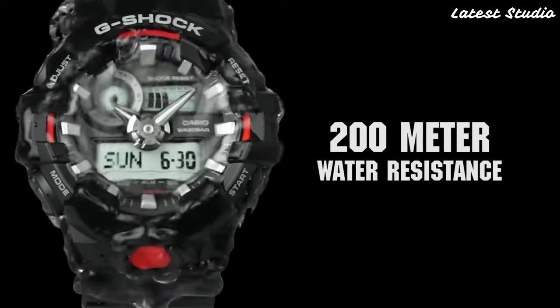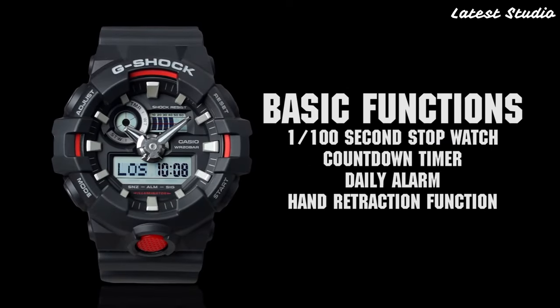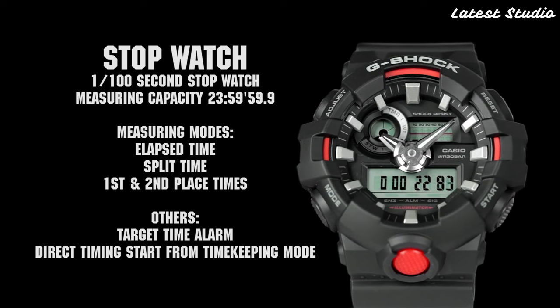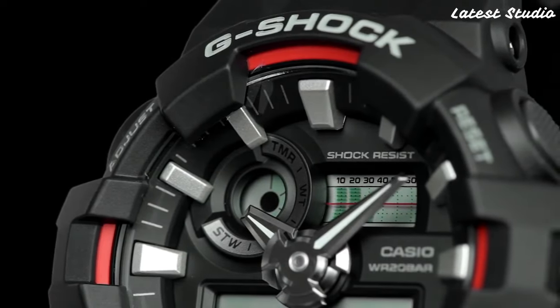With a thickness of 16.7mm and a standard band size for men, the GA700 combines comfort with ruggedness. It is water-resistant, allowing you to confidently face the challenges of various environments. Powered by a replaceable battery, the GA700 ensures convenience and longevity.